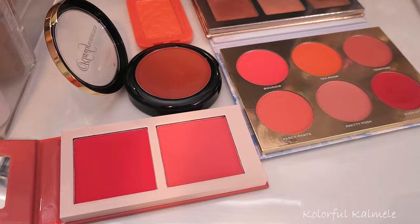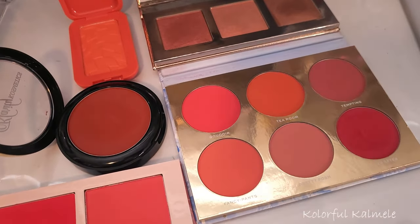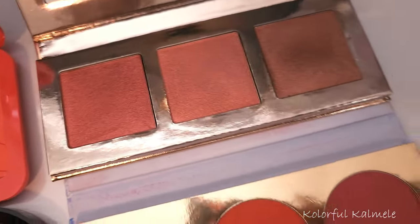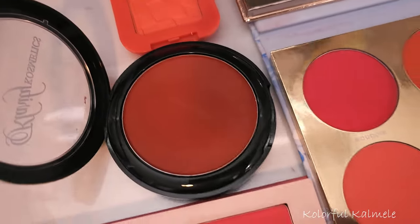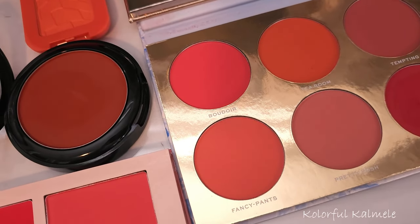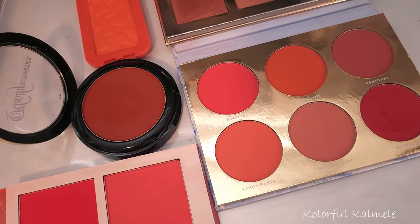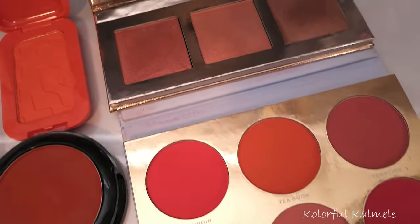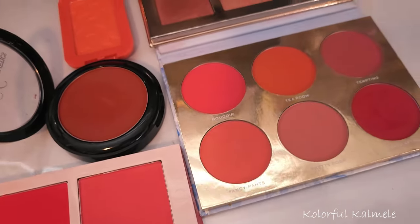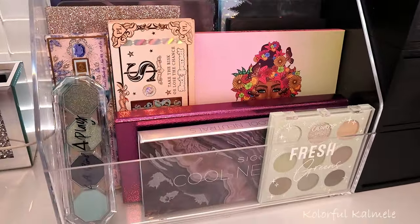It seems like I have a type when it comes to blush, but that's okay! I love these because they're gorgeous shades for darker-toned skin — orangey, peachy, coral shades are beautiful on women of color. These are the blushes for the month. They might seem like they look alike but I'm okay with it. Especially these Juvia's Place blushes — oh, gorgeous!